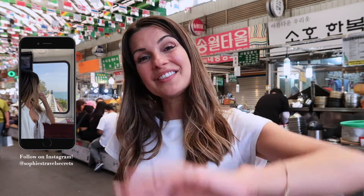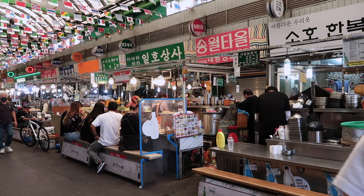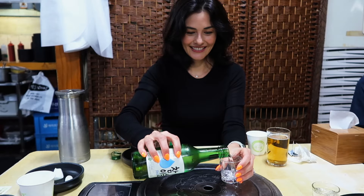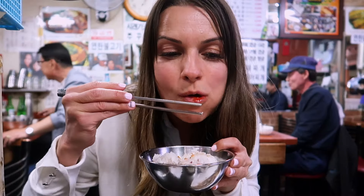I hope you guys enjoyed today's video and exploring Seoul's top five street eats with me. If you got something out of this video, please remember to give it a thumbs up, and if you haven't already, hit that subscribe button because I have more videos coming. If it's your first time heading to South Korea, make sure not to miss my full guide to Seoul, complete with local tips on what to do, where to stay, and most importantly, where to eat.